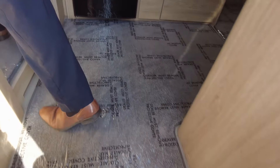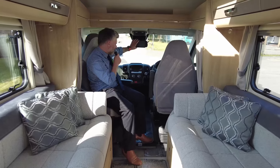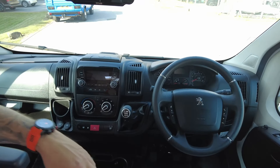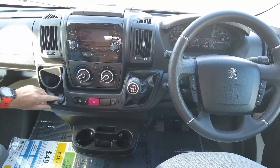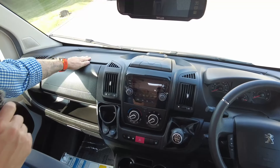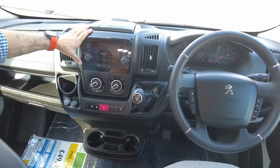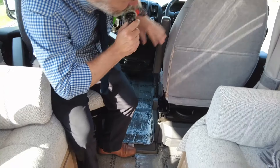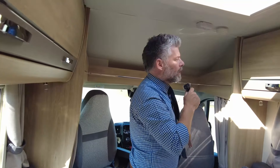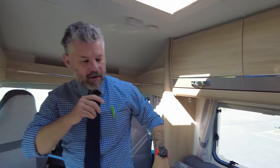Starting from the front and working our way back — that's your rear-view camera system. You've got all the things you'd expect at the front: Bluetooth connectivity, speed limiter and cruise control, USB points and 12-volt power points, a bit of extra storage that's connected so you can chill things down, and your radio. As expected at the front, twin swiveling captain seats — both of these seats will spin around. A little bit of storage just here, and in terms of locker storage you've got two there and two there.